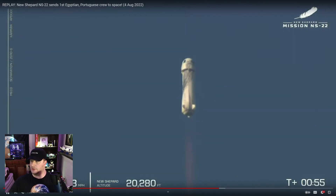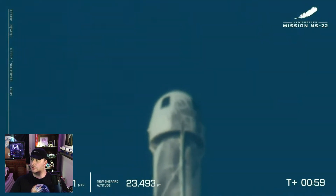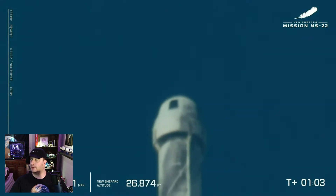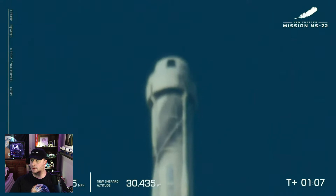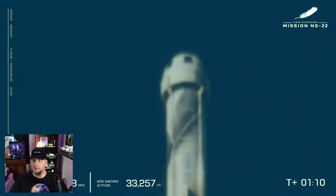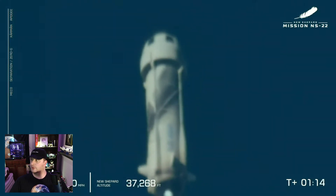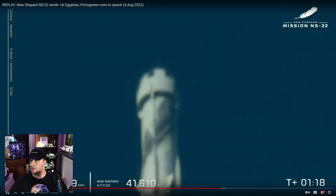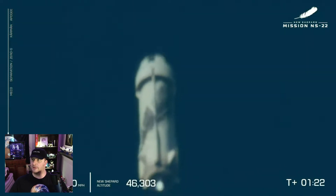Now, they don't show us the crew capsule interior because this is a paid experience. Blue Origin has chosen not to show live views from the crew capsule, because this is not some mission per se — it's a ride, essentially. They want to respect their customers' privacy by not showing them potentially getting nauseous or whatever. They want it to be a private experience.